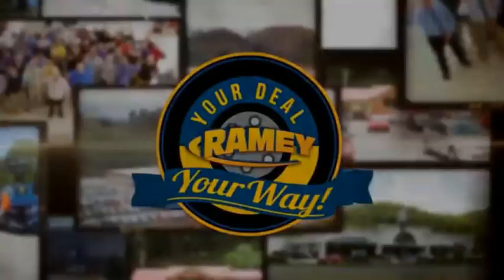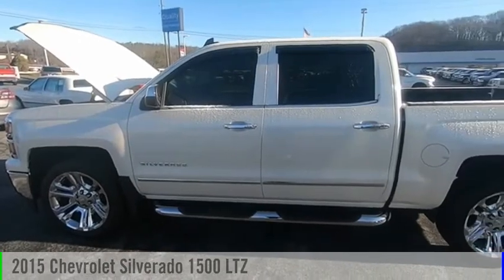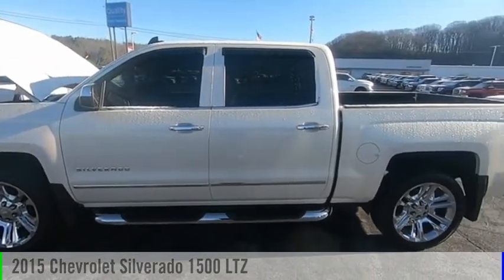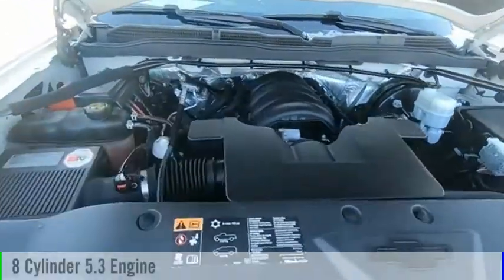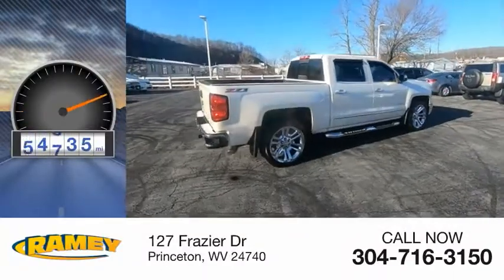Amy, it's your deal, your way. Stop by and take a look at the 2015 Silverado 1500. This vehicle is powered by a four-wheel drive, eight-cylinder, 5.3-liter engine. This vehicle has less than 95,000 miles.